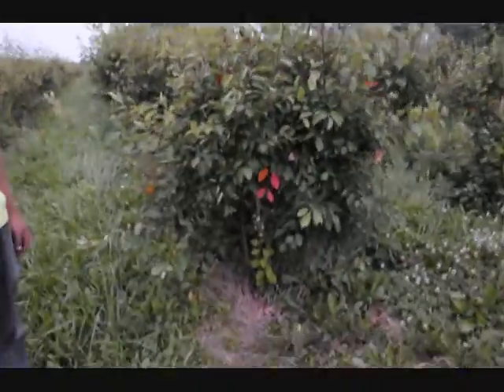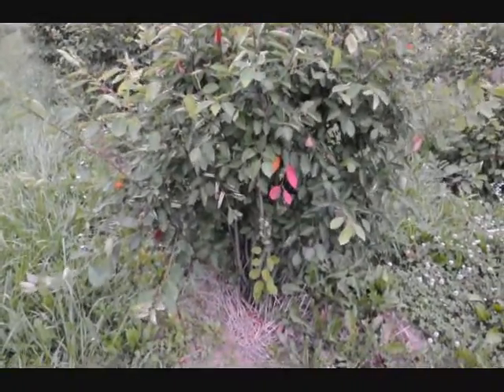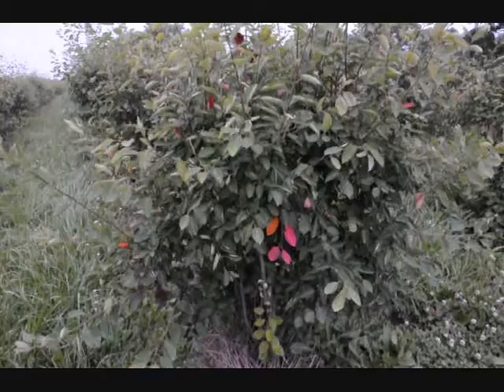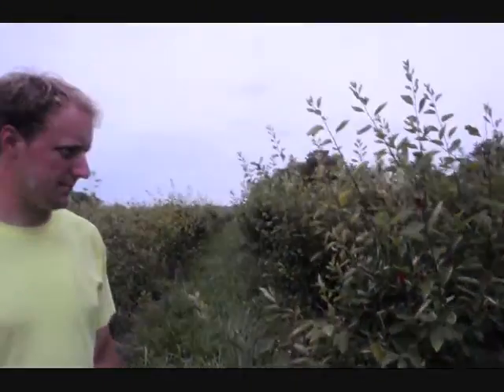It's also a little bit deer resistant — for the most part, yes. It has a multi-stem shrub structure, so even if deer like to rub it, they're going to have trouble killing the bush because it's got so many stems. It can take a lot of water, and it can also grow in drier areas like this field, which is high and dry as you can see.